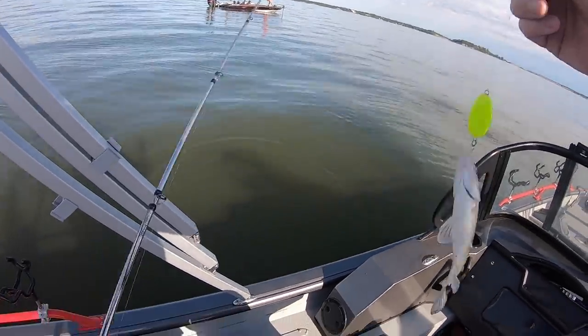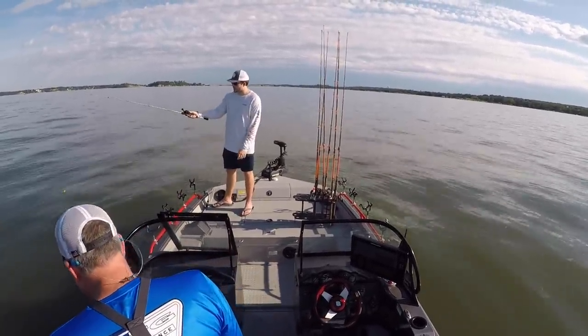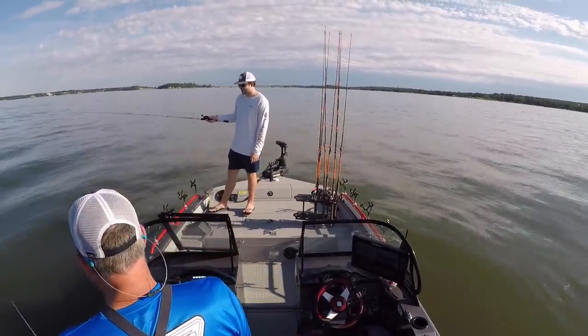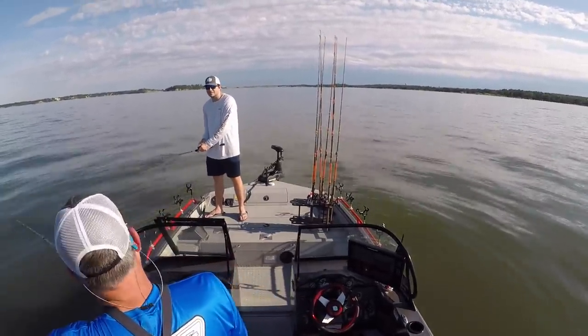Another baby. Why are you laughing? It's just funny the way you're setting that hook — every time you do it, it's like you're about to throw that rod out of your hand.